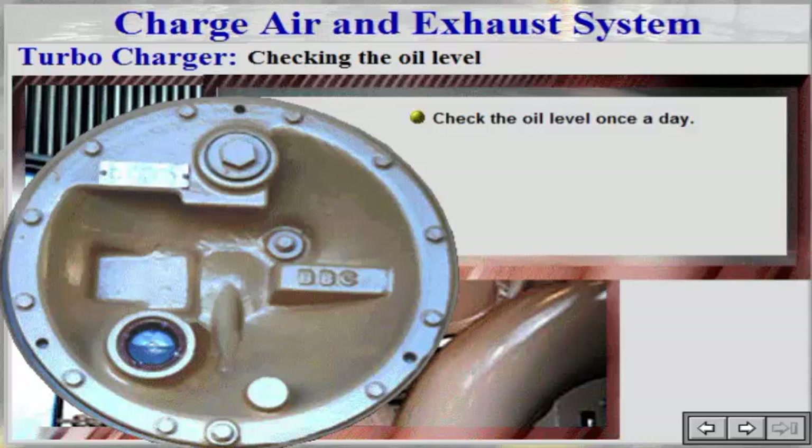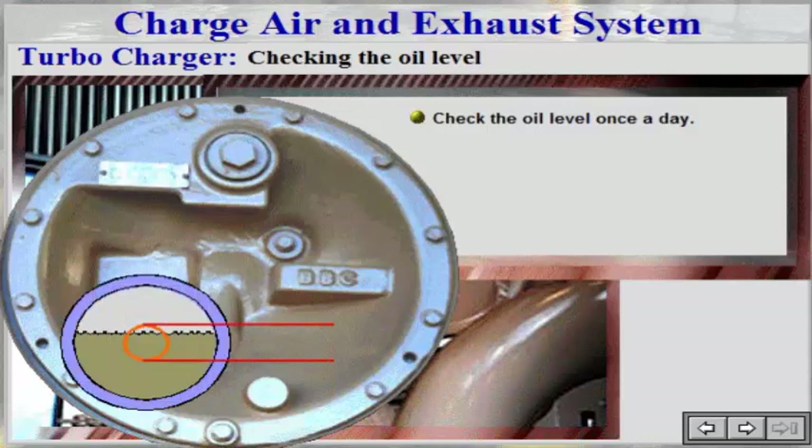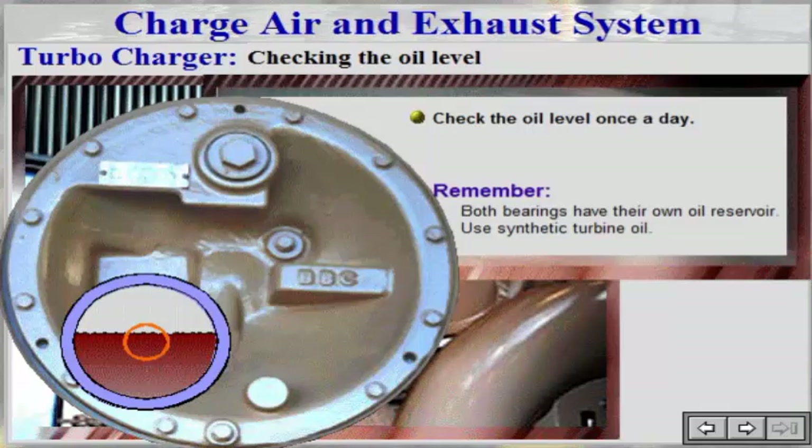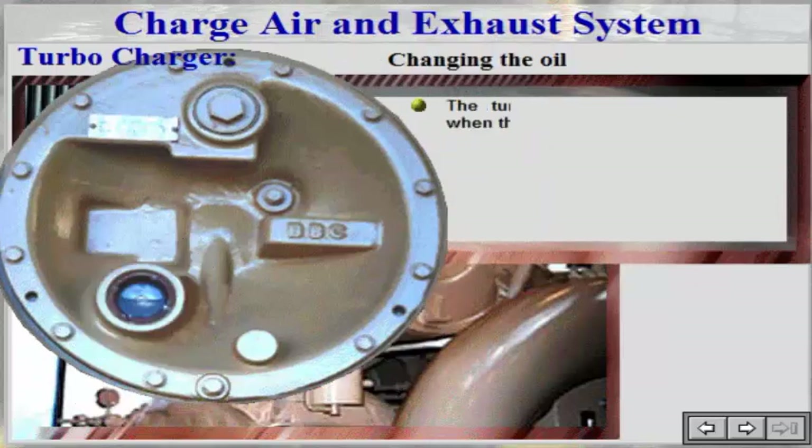If the colour of the lube oil has turned significantly darker than it was the day before, there is a possibility of seriously damaging the turbocharger. Increased foaming in the oil gauge glass is an indication that the oil should be changed. Remember, both bearings have their own oil reservoir. The turbocharger must not run when oil is being changed.